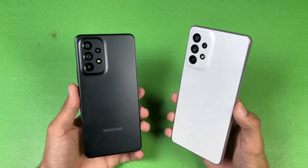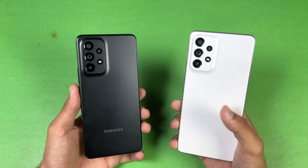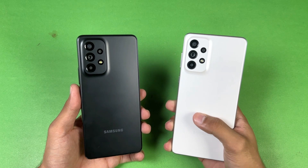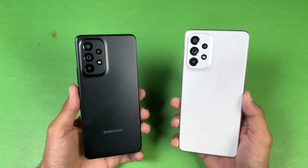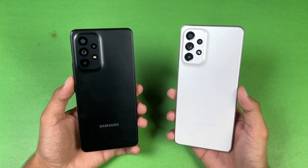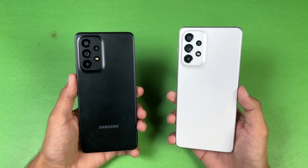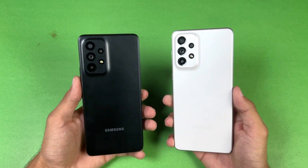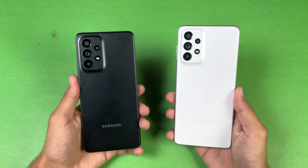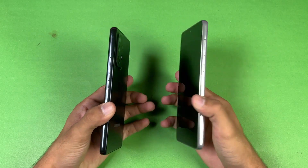The A73 has a 108 megapixel optical image stabilization main camera with a 12 megapixel ultrawide, 5 megapixel macro, and a 5 megapixel depth sensor. On the A53 we have a 64 megapixel OIS main camera, a 12 megapixel ultrawide, 5 megapixel macro, and a 5 megapixel depth sensor. The back and frame on both phones is made of plastic.